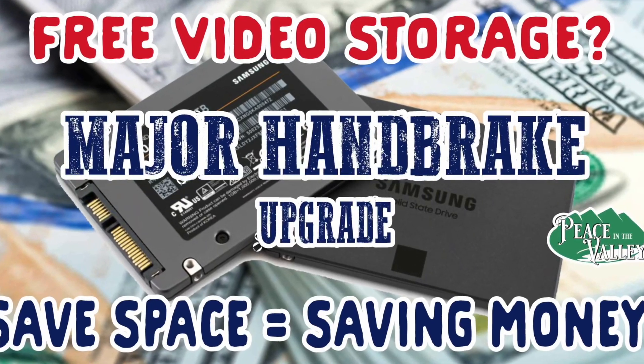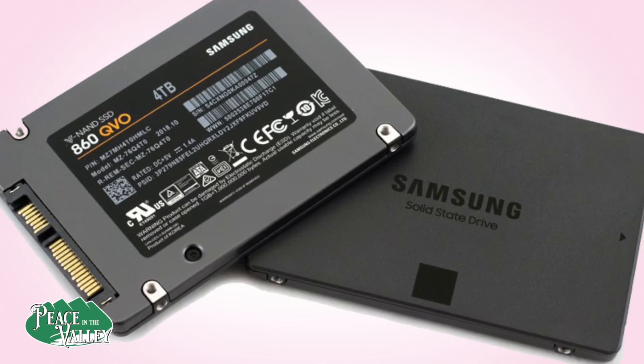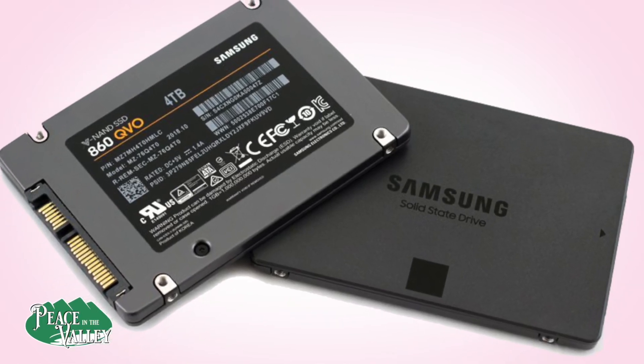With the recent announced price increases of SSDs, it might be time to look for other options. Handbrake now supports the M1 Codex. Hey everyone, I'm Bryce Steiner here, Peace in the Valley. This is not going to be a hands-on, outdoors video — it's going to be a video about making video. I recently discovered something that I think may be very helpful to you. It's been very helpful to me, and I will show you and demonstrate what I mean.